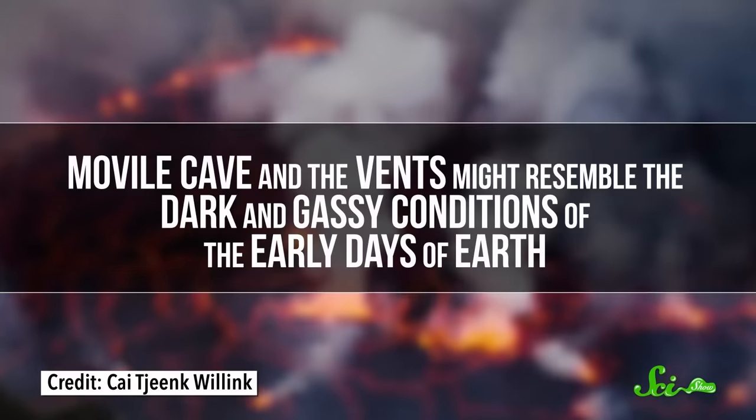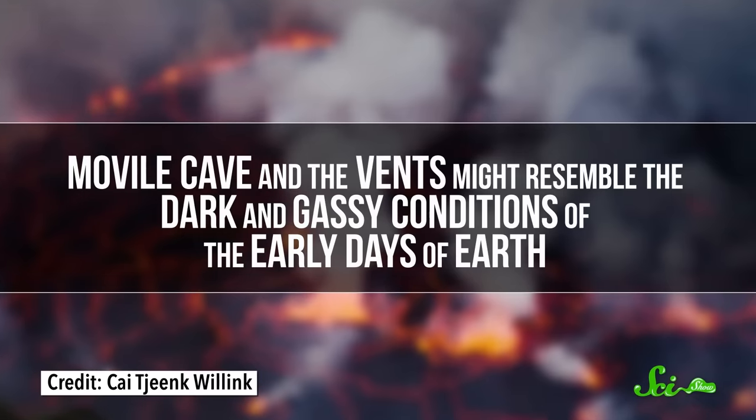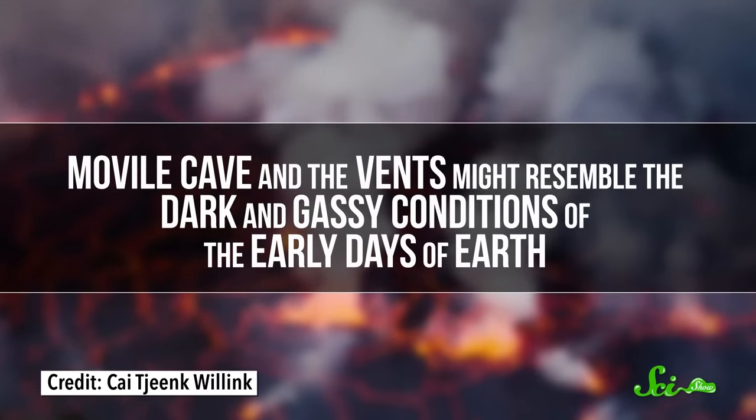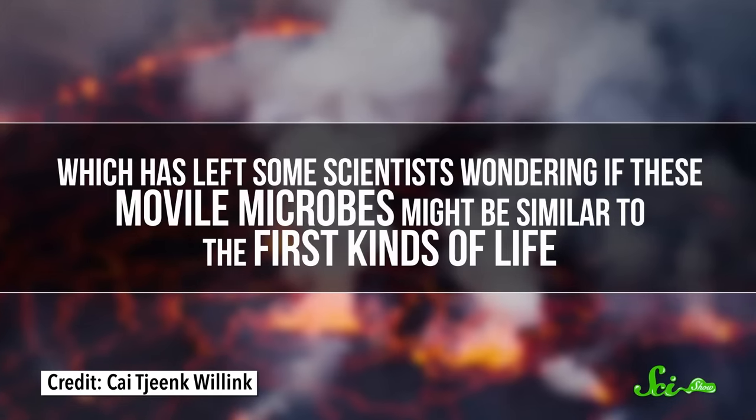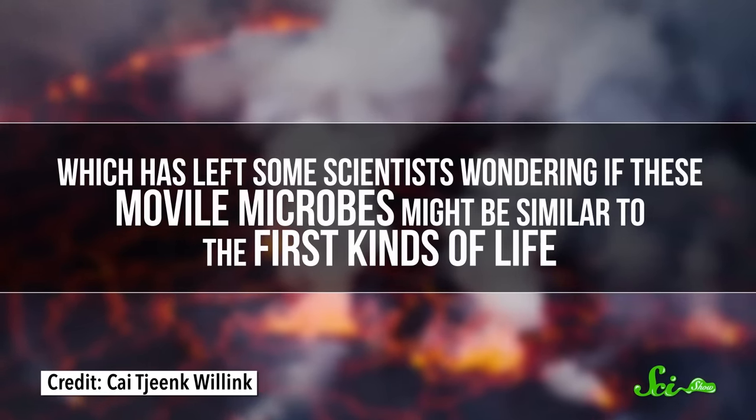Deep down in the ocean, there are geothermal vents thick with the same types of toxic gases found in the cave, and there are similar chemosynthetic bacteria living around those vents. Both Movile Cave and the vents might resemble the dark and gassy conditions of the early days of planet Earth, which has left some scientists wondering if these Movile microbes might be similar to the first kinds of life.